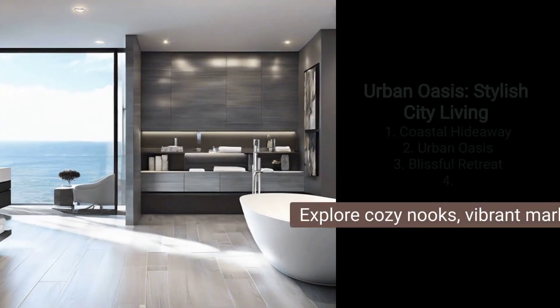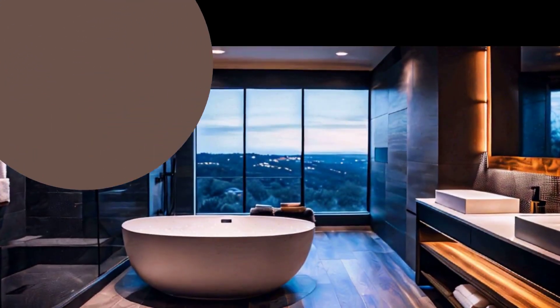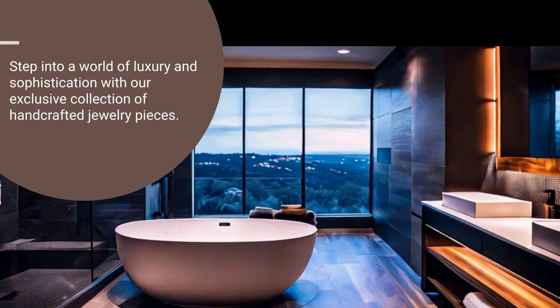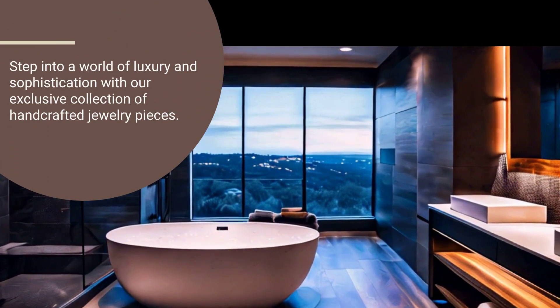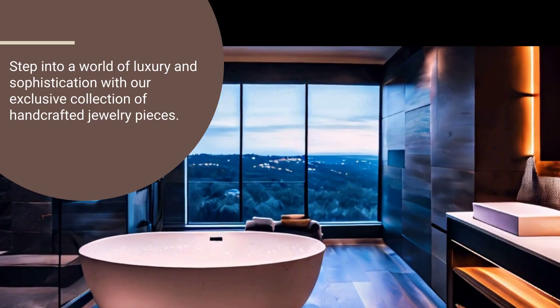Mastering Modernity: The Latest Trends in Master Bathroom Design. Welcome to a glimpse of the future, where comfort meets innovation in modern master bathroom design. Join us as we explore the latest trends shaping these intimate spaces.